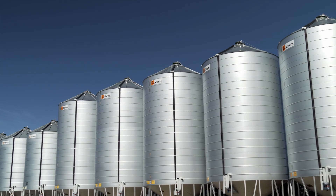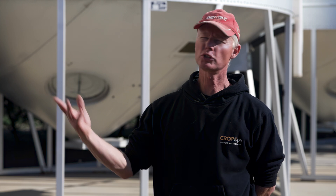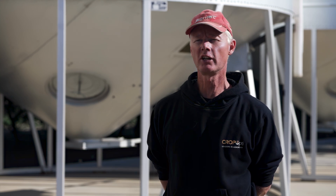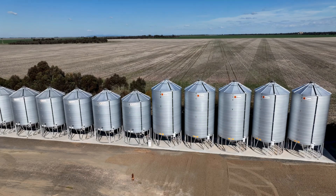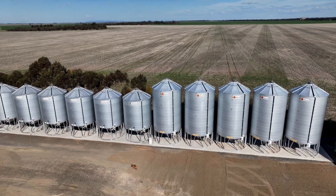Yes, I would recommend Arens to friends. I think multiple people in the area use Arens silos. They're a good product and the quality is at a high standard, so we're happy with them and happy to keep buying Arens silos.